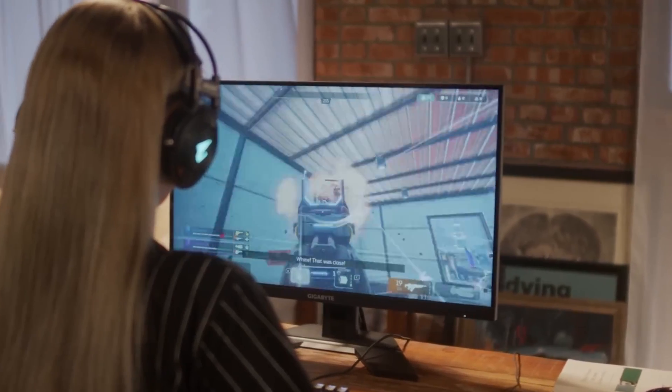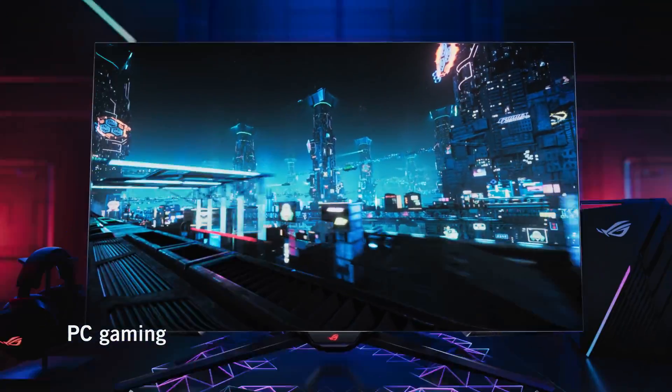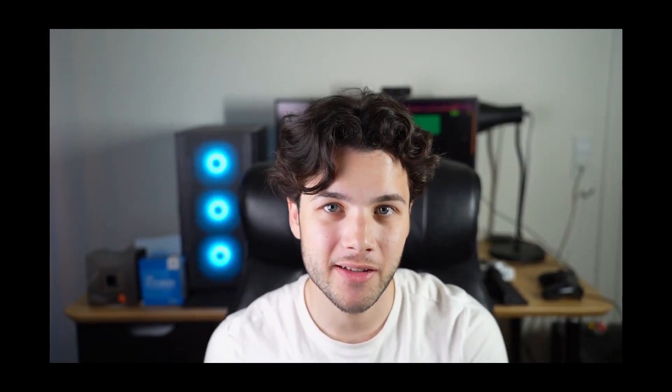1440p resolution gaming is the sweet spot. It looks better than 1080p but it's not as demanding or as expensive as 4K resolution. So if you want to buy a new gaming PC to play at 1440p on high to ultra settings, this video is going to be for you.